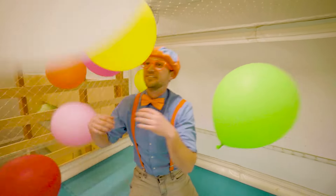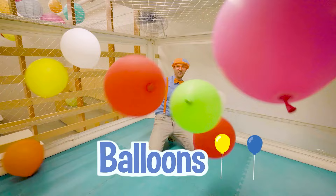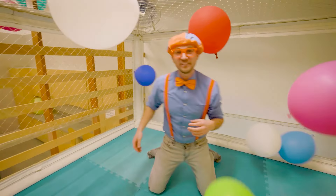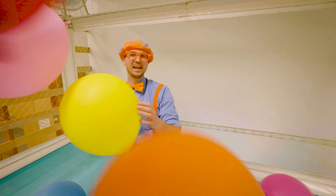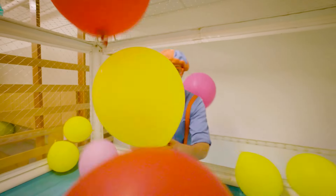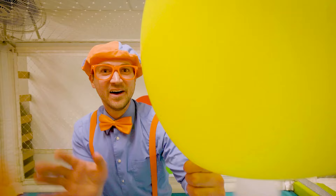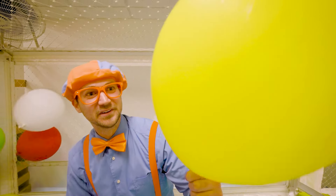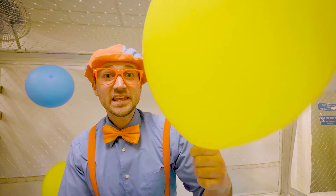Look at this room — look at all these balloons, they're flying all over the place! Hey, I caught one! Do you see this balloon right here? Yeah — what color is this balloon? Yeah, this balloon is the color yellow!